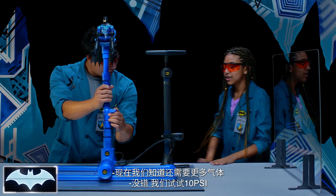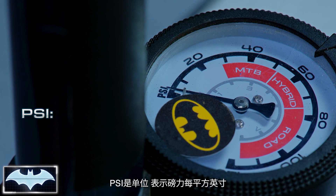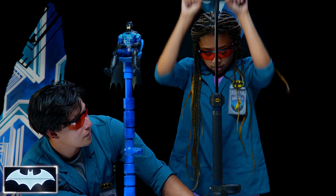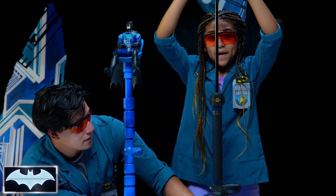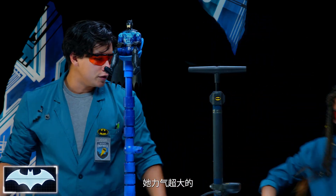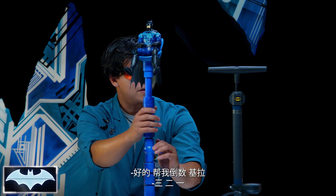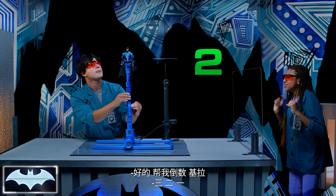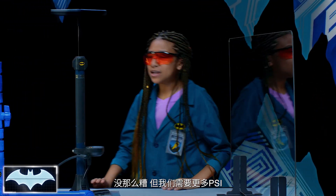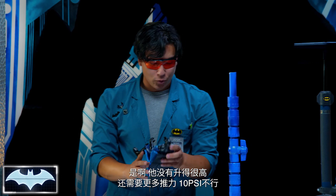Now we know we're going to need more. Let's try 10 PSI — you see that little gauge right there. PSI is pounds of pressure per square inch. Let's see if we can get 10 in there. Kiara always takes her vitamins — she's super strong. We're standing behind the glass. Count me in, Kiara. Three, two, one. That was not that bad, but we are going to need a lot more PSI. He didn't get enough lift — not enough thrust.